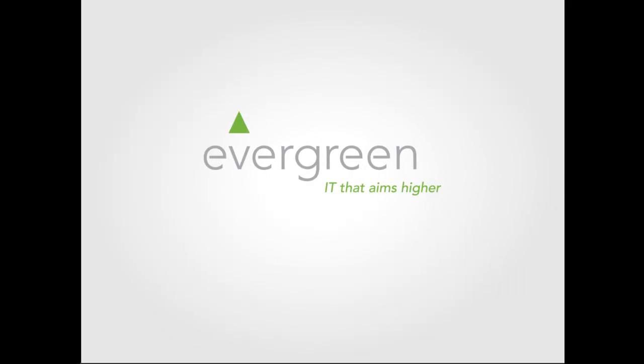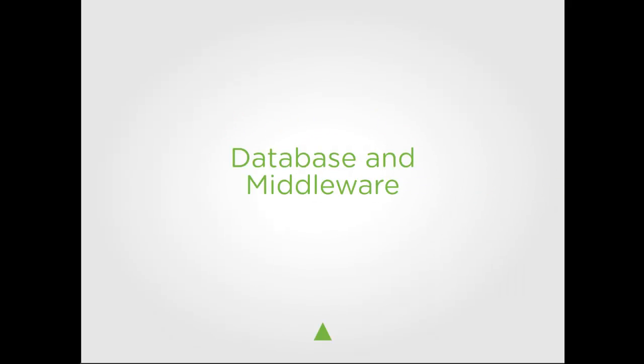Hi, my name is Jason Whitesides with Evergreen Systems. I'd like to talk to you about the database and middleware layer of your data center.